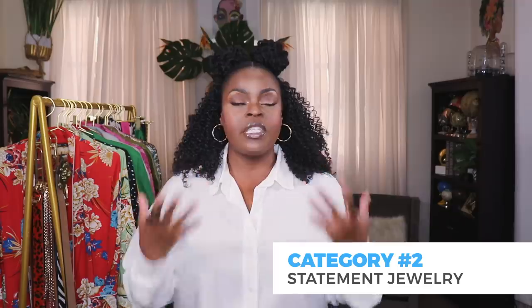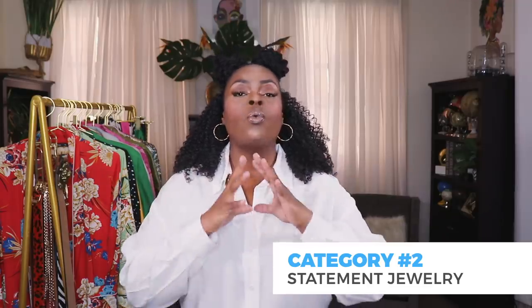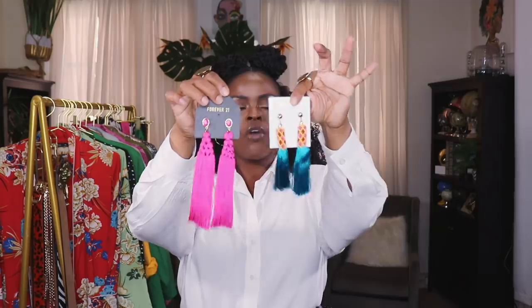The next thing that I think is essential for making statements in your outfits is statement jewelry — whether it's earrings or a statement necklace. Those things can really make a huge impact on how your outfit looks and the message you're sending. You guys know I love statement jewelry. I'm obsessed with huge earrings, tasseled earrings, really bold colors. I pulled out a few of my favorites to show you guys.